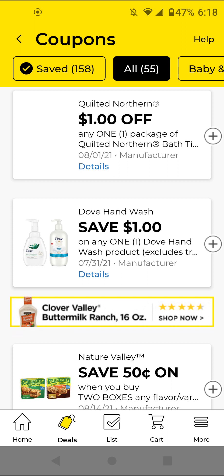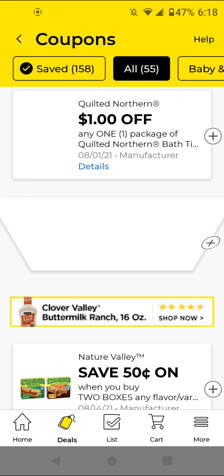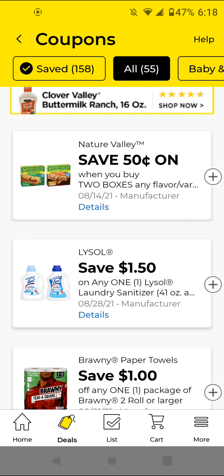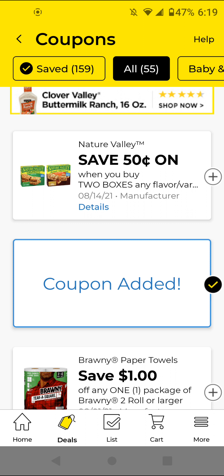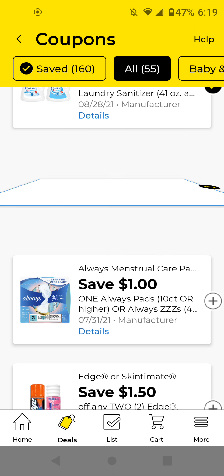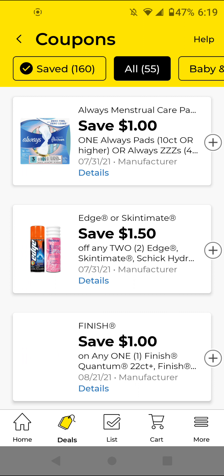The Dove Hand Wash — I think this is working on the ones that are $3.50; with this $1 off digital it'll be $2.50. I'm just going to go ahead and clip it. The Lysol Laundry Sanitizer — these are $6; with this $1.50 off digital it'll be $4.50. I'm going to clip that in case I want to try this item. The Brawny — I think these are $5; with this $1 off digital it'll be $4. I'm going to clip that.